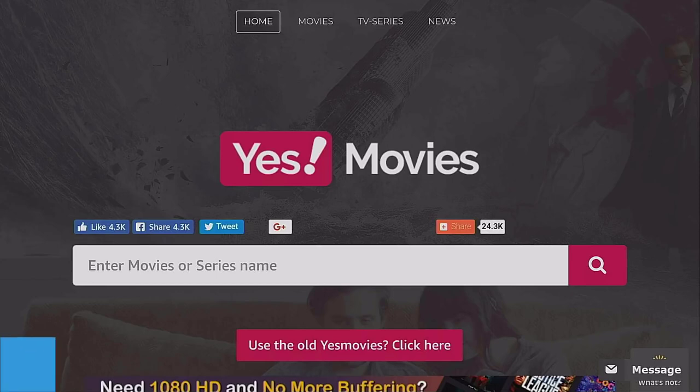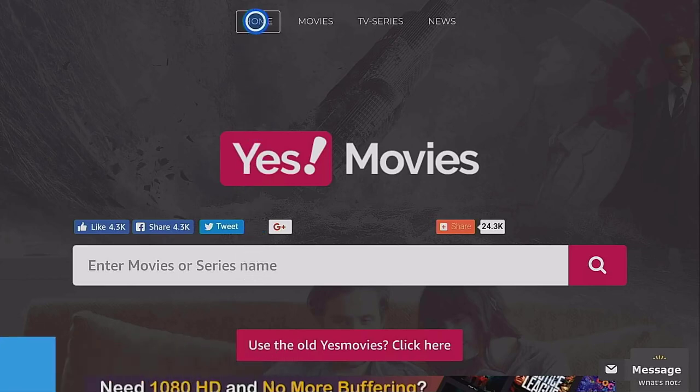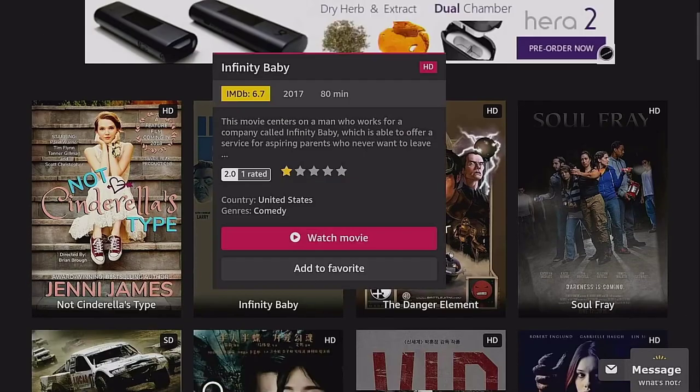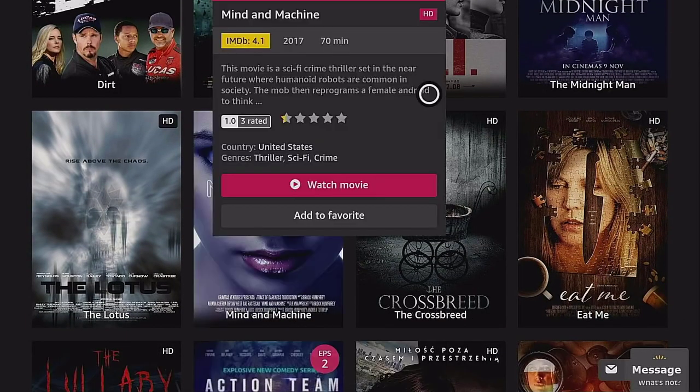The first website is called YesMovies. It has a very nice, simple layout. On the homepage you can search for a movie or series name, or browse popular movies. One thing I like is when you hover over a movie you can quickly see the IMDB rating, how long the film is, and a small snippet about what it's about.